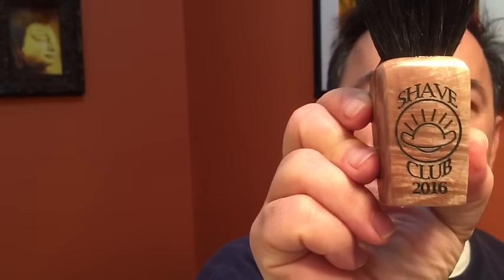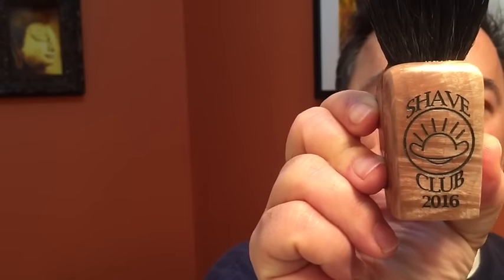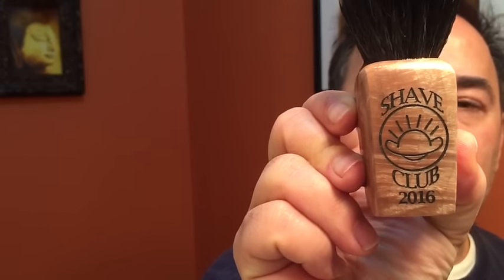I'm going to be using a brand new brush that just arrived. I got this from the Shave Market. Dustin Wade made a brush for the Facebook group — beautifully done. I'm going to use this with a synthetic knot.